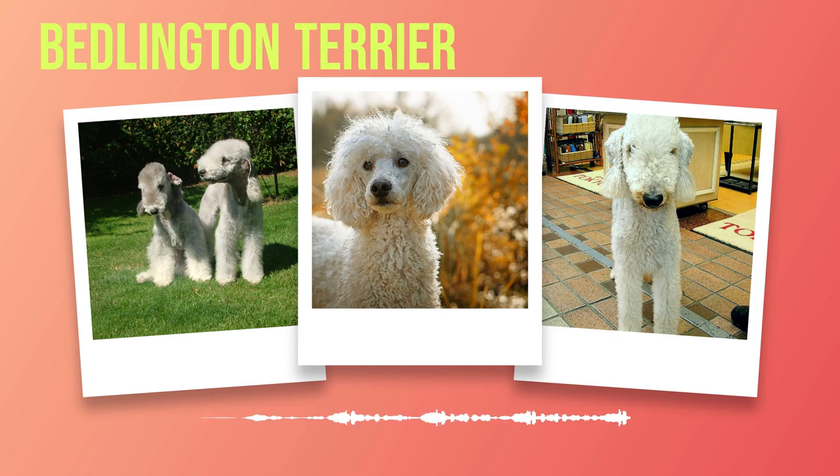Lastly, did you know that Bedlington Terriers have been immortalized in art? Renowned artists such as George Armfield and Sir Edwin Landseer have featured these regal dogs in their paintings. Their elegant form and distinct profile have captivated artists throughout history, making them subjects of admiration and inspiration. The Bedlington Terrier is not just a beautiful breed but also a fascinating one. From their hunting heritage to their therapy dog capabilities, these dogs possess a unique blend of traits that make them truly special. Their distinctive coat texture, sheep-like appearance, and even their name all contribute to their charm and allure.